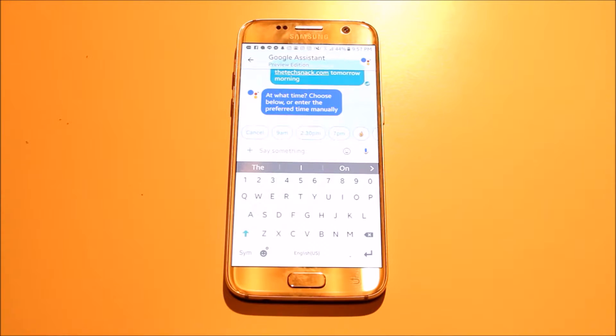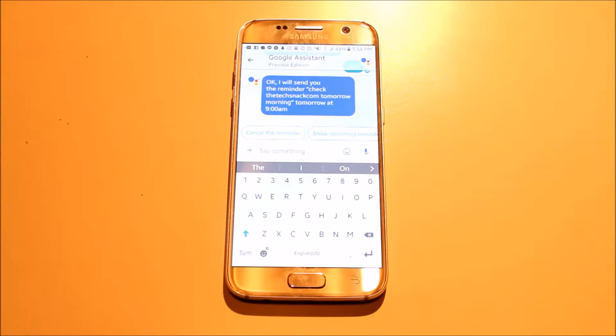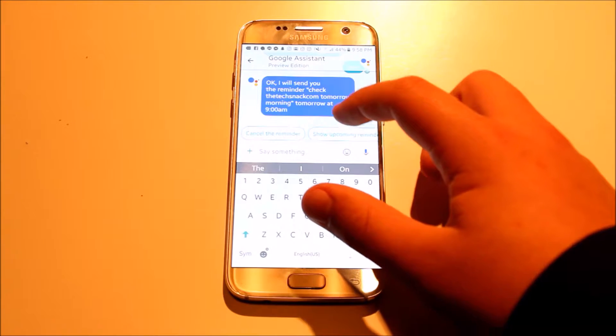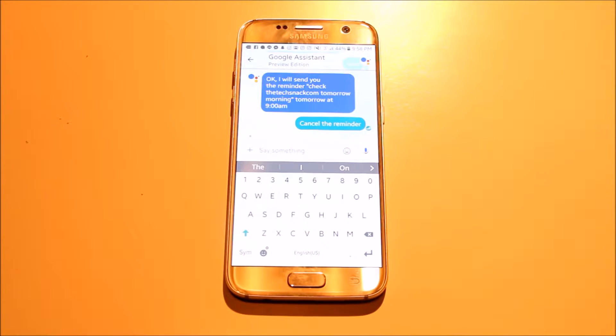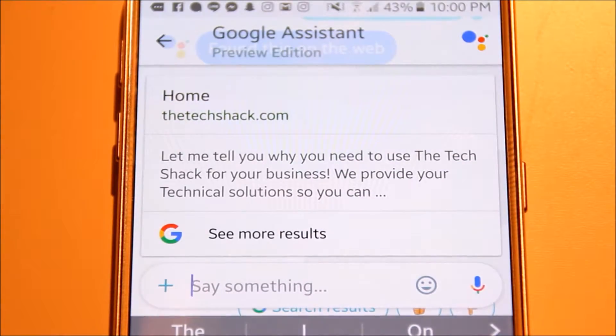Google Allo can even remind you of things you need to do. You can just ask Google Assistant to remind you that you need to check textnsnack.com tomorrow, and it will remind you at whatever time you choose. What we've learnt from this is that Google clearly can't index my website properly.